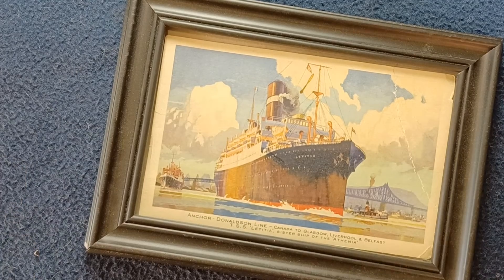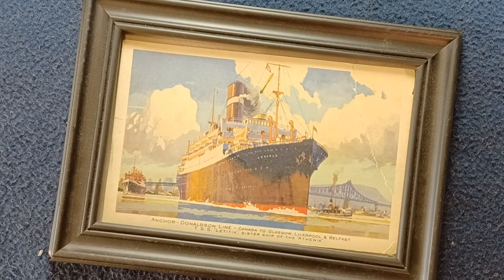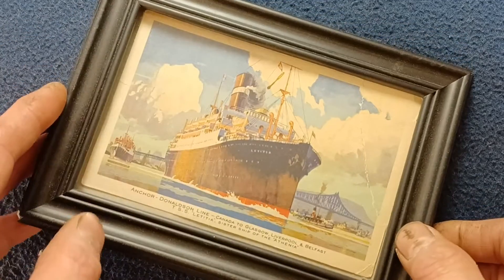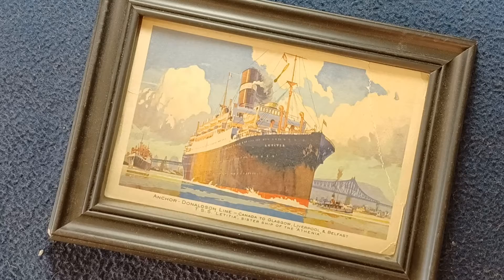So again, we're looking at a postcard for the Anchor Donaldson line. This is the TSS Letitia, sister ship of the Athenia.